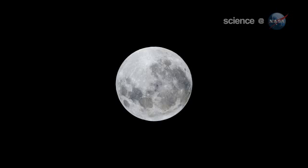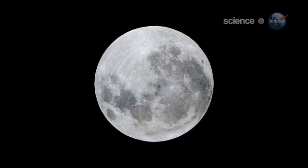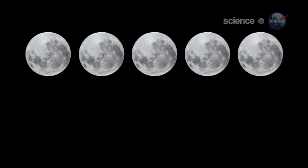Okay, the moon is 14% bigger than usual, but can you really tell the difference? It's tricky. There are no rulers floating in the sky to measure lunar diameters. Hanging high overhead with no reference points to provide a sense of scale, one full moon, even a supermoon, can seem much like any other.